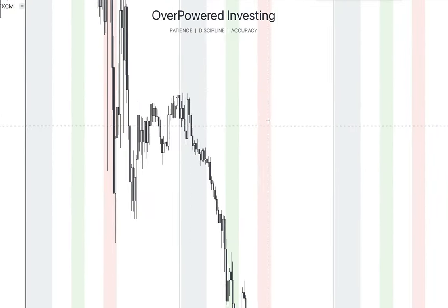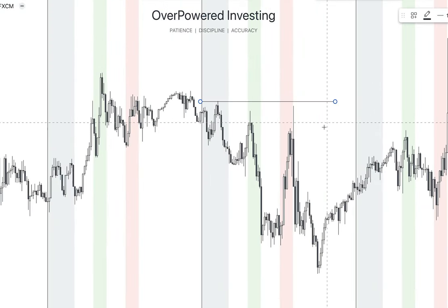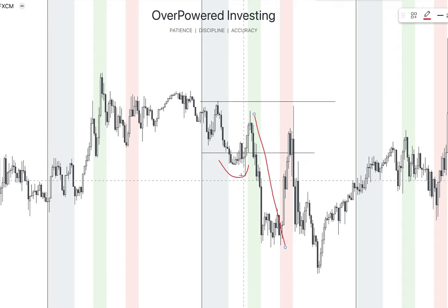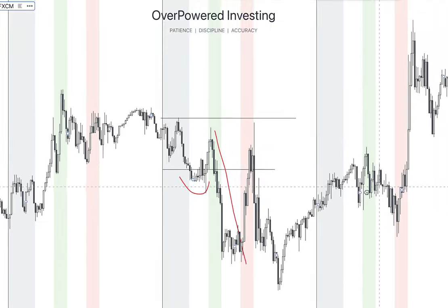Here for example we have our range but the price breaks out never giving us the entry. Another example: we have our range, the price breaks out, retests the range, and then falls to the downside. By the way, this strategy works perfectly during the major sessions like the London session and the New York session. That's enough examples for the first entry model.